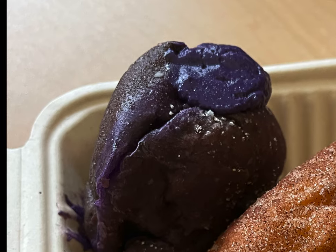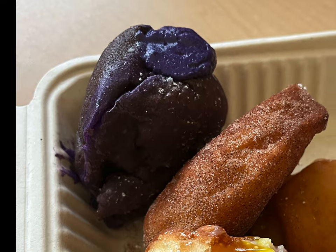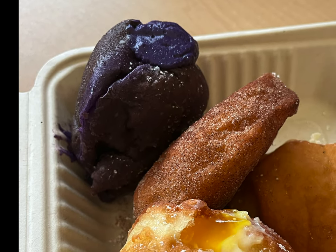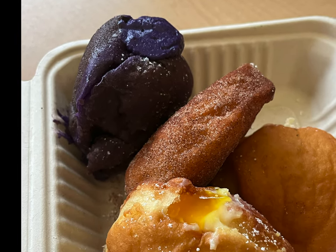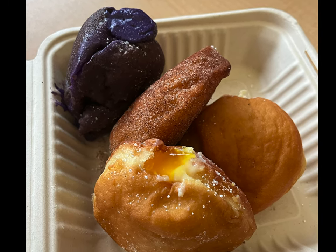The kind baker let my daughter try the Ube filling, which tasted similar to vanilla custard, and she was sold. We also got a basic cinnamon and sugar one to share, and that one was my favorite — if you like elephant ears, it tasted like the best elephant ear of my life. My husband loved these so much he wished we could have gone back another day. They also serve coffee there using Kauai Roastery beans, which we found to be our favorite while on the island.